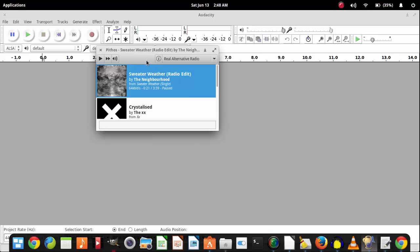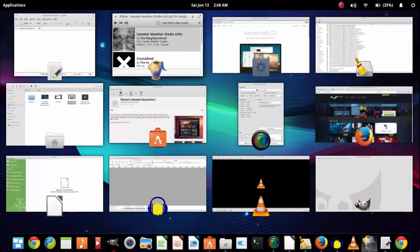So that was the list of my 10 favorite and what I consider the most popular and must-have pieces of software for a Linux system. I'll see you next time.